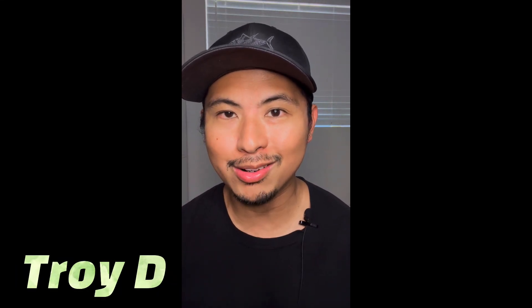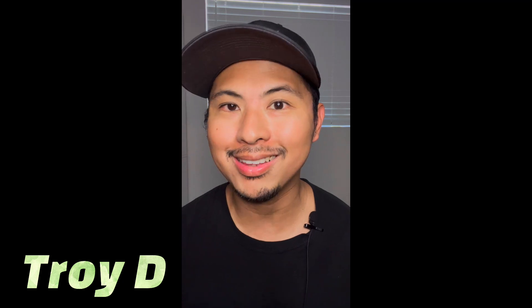Yo, what is up guys, this is Troy D from the Troy D 24/7 Mile channel, your source for on-point and no-hype reviews. We are back yet again with another review today, and this one is a 2022 release — a fragrance that you guys told me about through one of my community tab posts.